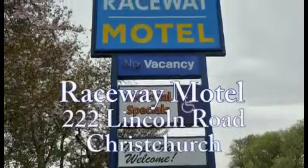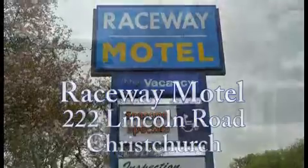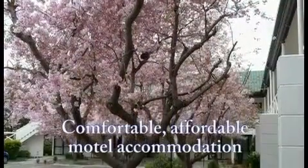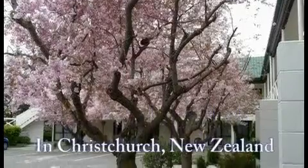Raceway Motel, 222 Lincoln Road, Christchurch. Welcome to Raceway Motel, providing comfortable, affordable motel accommodation in Christchurch, New Zealand.